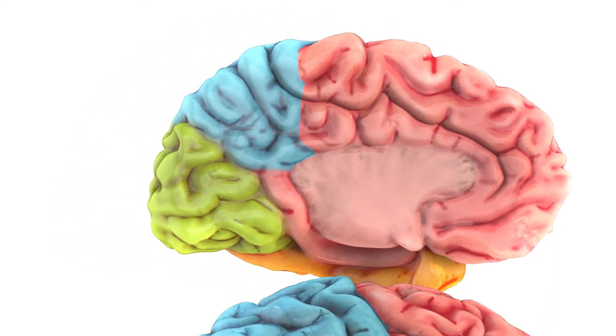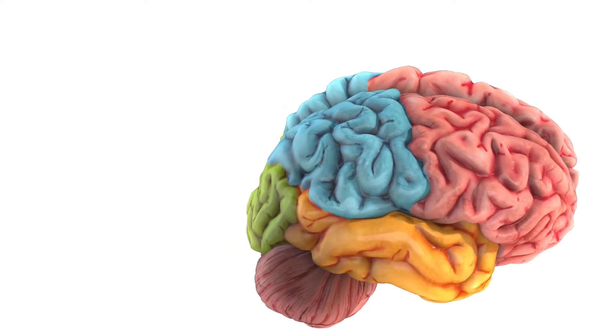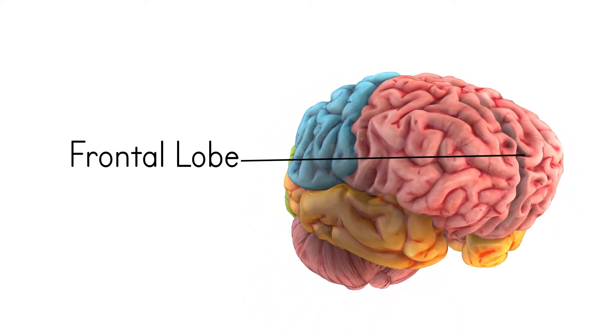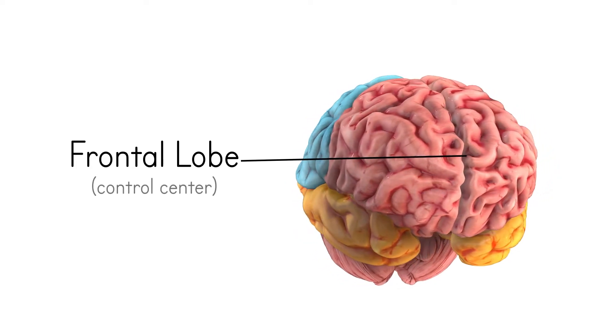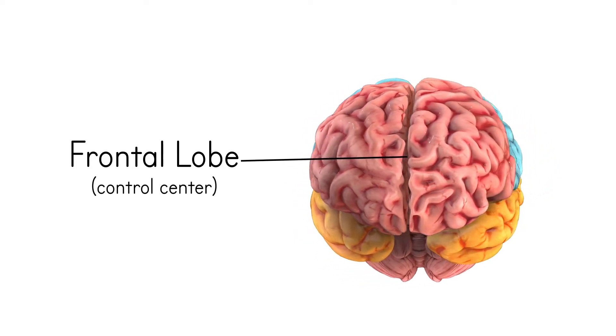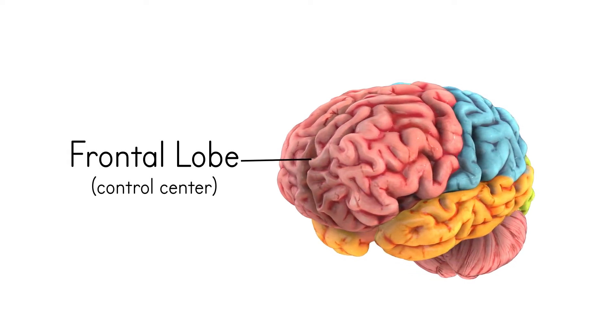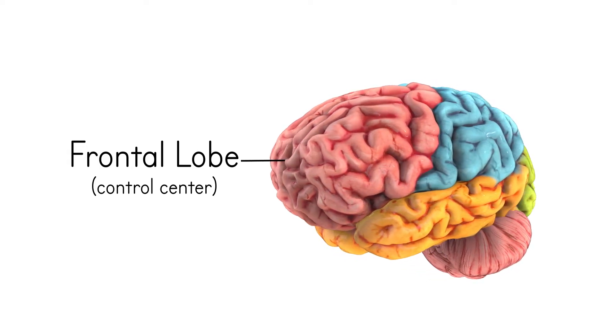Let's begin at the front of your brain, just behind your forehead, where we'll find the frontal lobe. This area is often called the control center of the brain because it combines information from other parts of the brain and uses that information to think and reason.